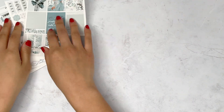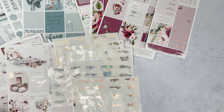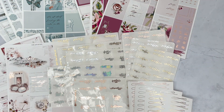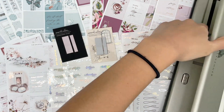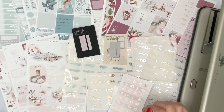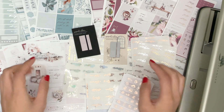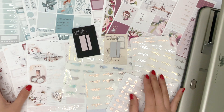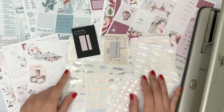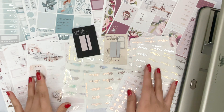That's everything in today's haul — I hope you enjoyed looking through all the stickers I picked up. Any coupon codes I have will always be linked in the description box below. If you liked this video, please like and comment, and consider subscribing if you haven't already. Thank you so much for watching — I hope you're all doing well and I'll see you in the next one. Bye!